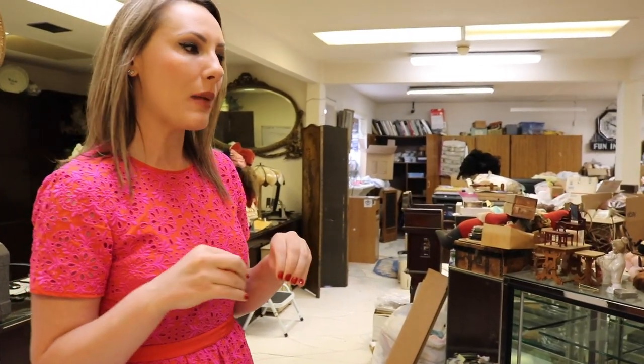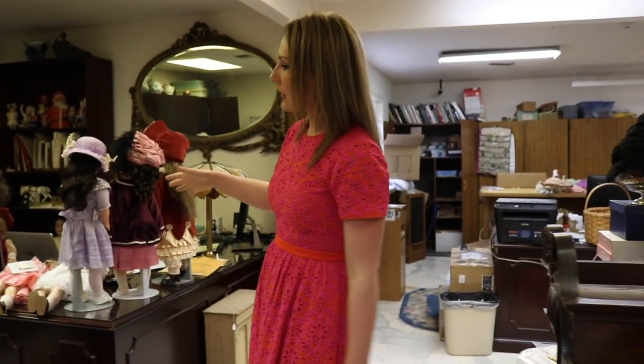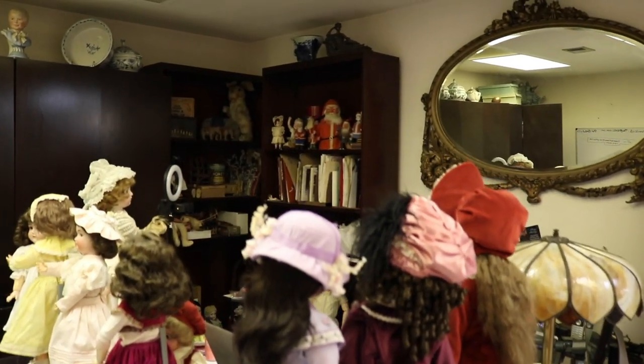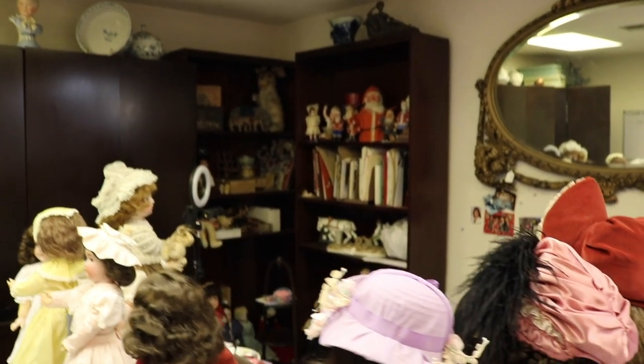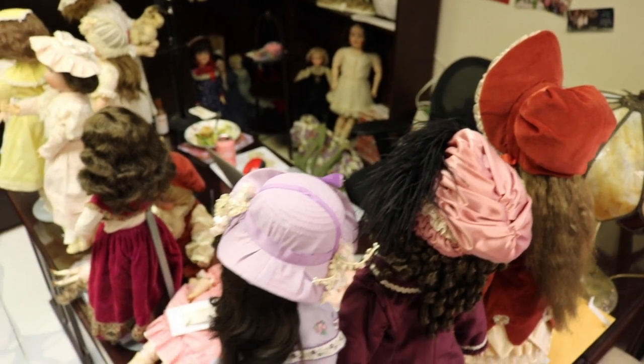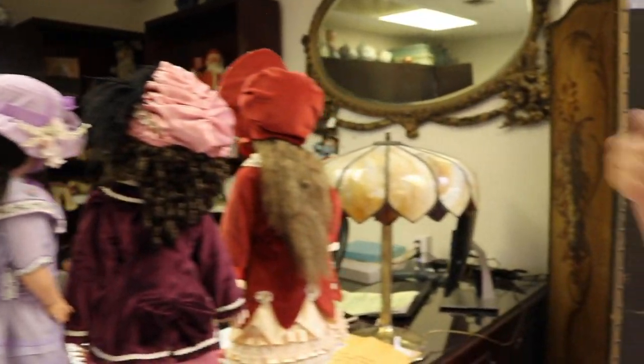Don't let a huge project overwhelm you. Sometimes I just do one little corner; sometimes we'll clear out a whole room — it just depends on what's in you to do it. Follow your instincts and don't be afraid to do as much or as little as you need to. This is my desk — formerly my mother's desk. I thought I'd always have it cleared off, but obviously that has not happened. You can see my laptop, my half-eaten lunch, and the dolls I'm working on.